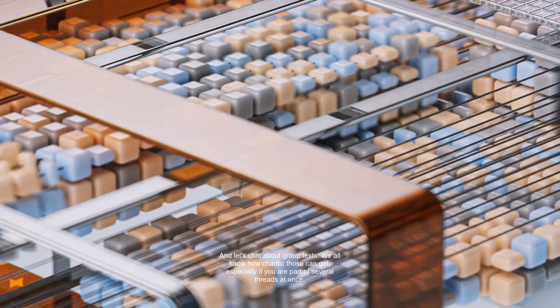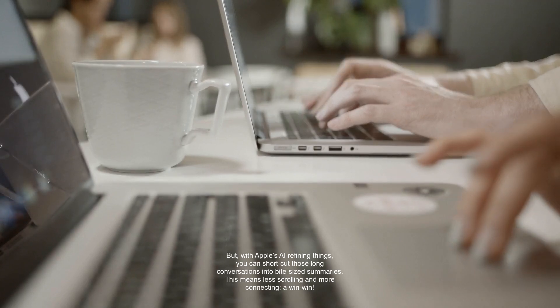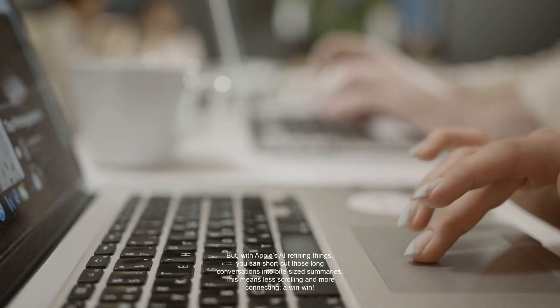Let's chat about group texts. We all know how chaotic those can get, especially if you are part of several threads at once. With Apple's AI refining things, you can shortcut those long conversations into bite-sized summaries. This means less scrolling and more connecting — a win-win.